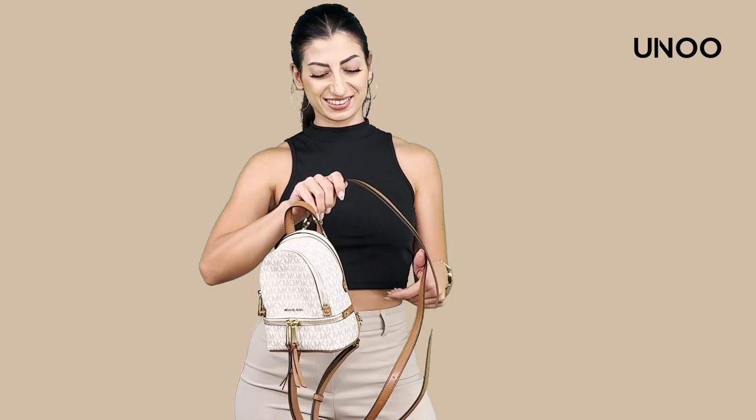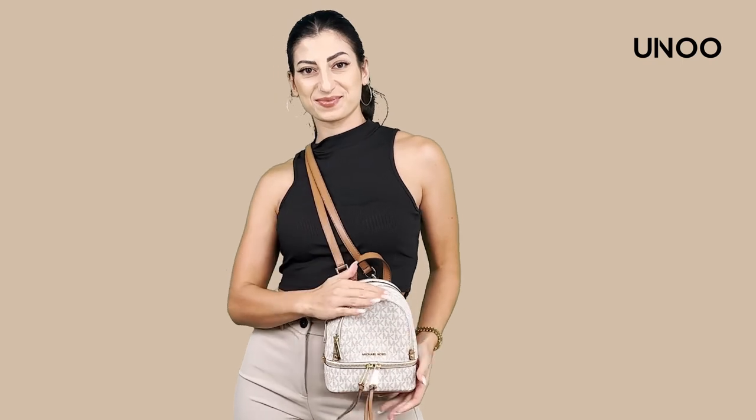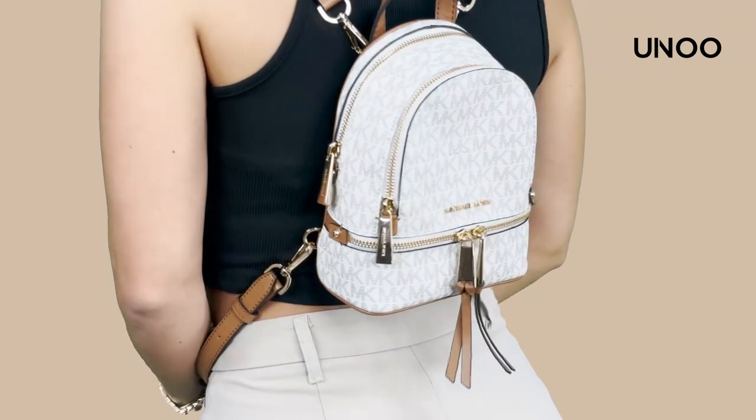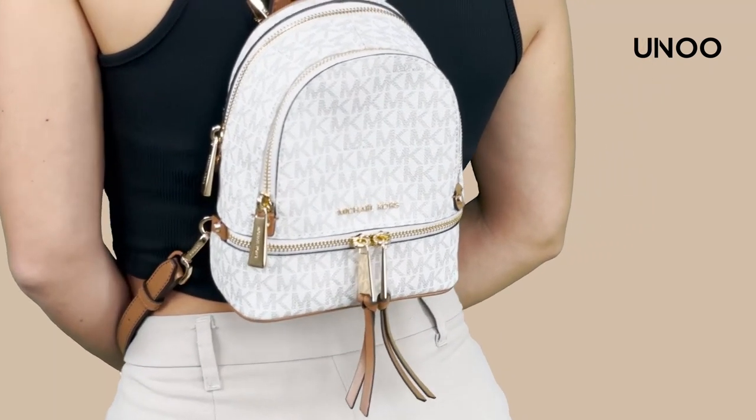Today we're checking out a special little bag that's winning hearts everywhere, the Michael Kors Logo Rhea Zip Backpack. Here's the Michael Kors Logo Rhea Zip Backpack — small, stylish, and ready to join you on all your adventures.